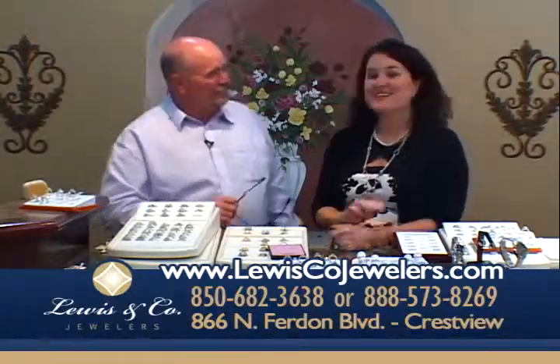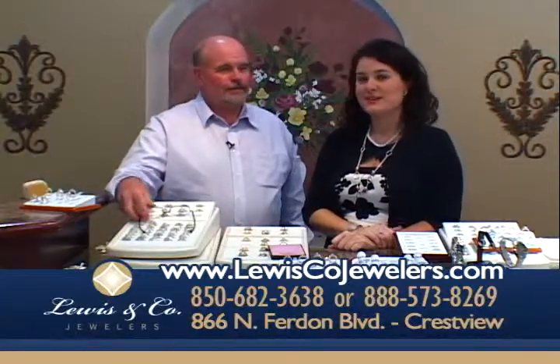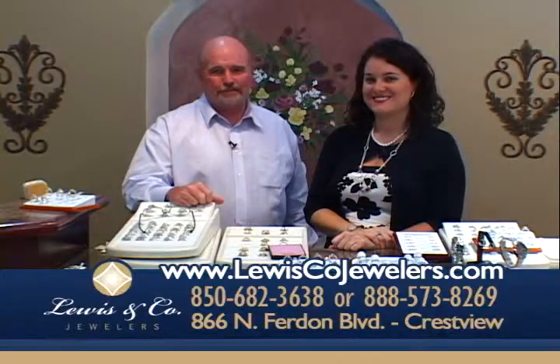Thank you so much for having us in your home tonight. We look forward to seeing you soon at Lewis and Company Jewelers in Crestview — your hometown jeweler for 18 years. Look forward to seeing you real soon.